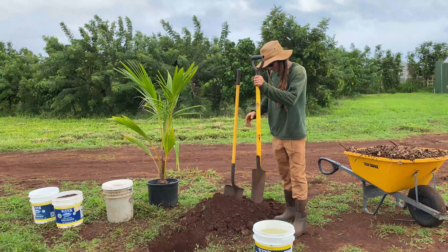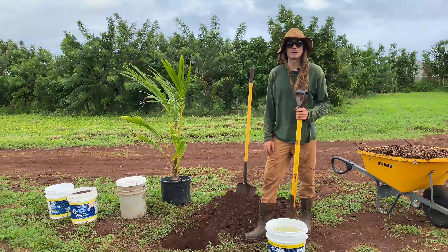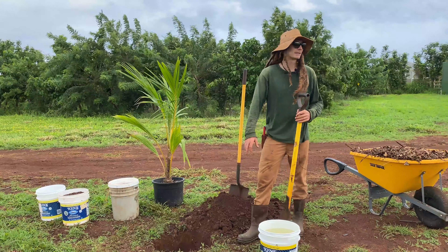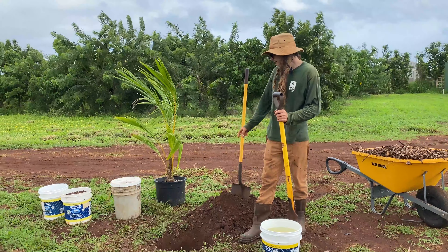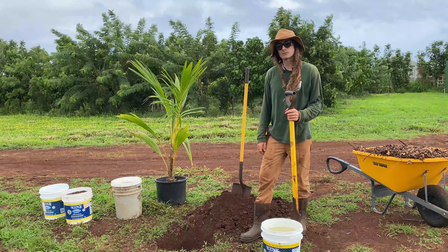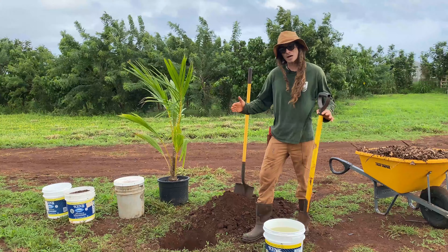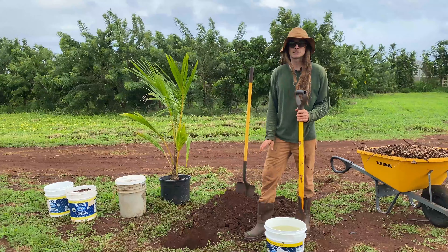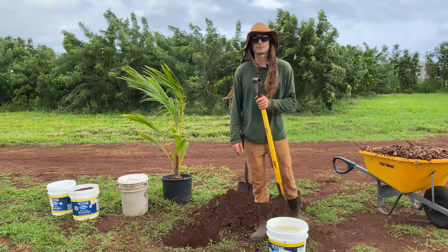The first thing we're going to do today is dig out the hole. The size of your hole is going to depend on what you're planting, and today we're going to be planting a coconut tree here in the incubator area of the GoFarm North Shore site. The coconut we're planting is in a pretty good-sized pot, and as a basic rule of thumb, we typically want to dig a hole at least as deep as the pot and a little bit wider. Today we've dug a hole just over a foot deep and about two feet wide, which will fit this 18-inch pot.